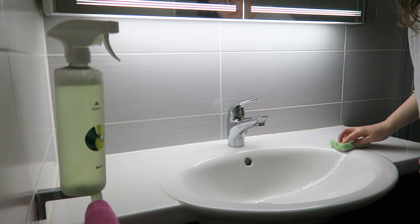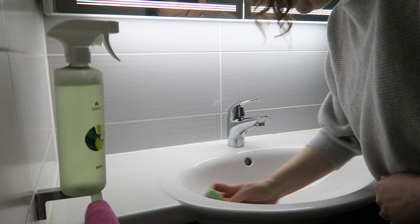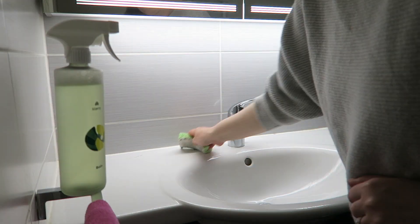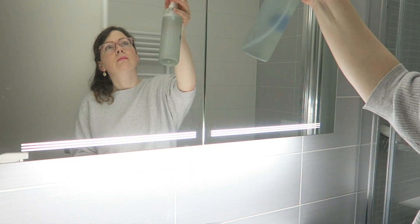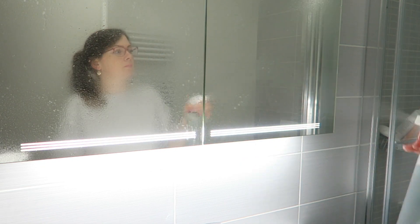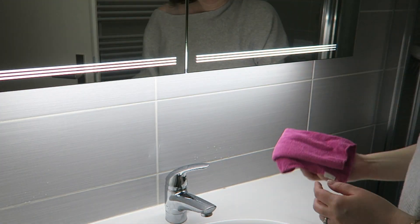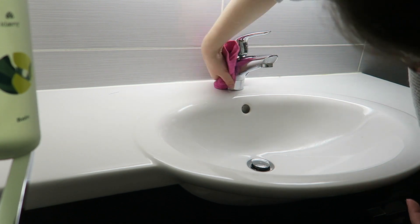I love Clean With Me videos — those videos where you're taken along in someone's cleaning routine. I always find them super motivating, very inspiring, and very satisfying. I also just want my home to be clean, and it's easier to get started when watching them. So I'm happy to take you along in a little cleaning session with me.